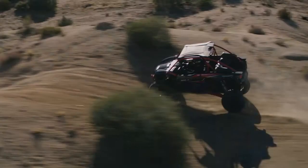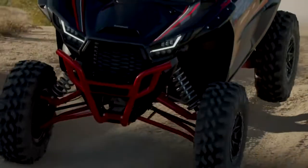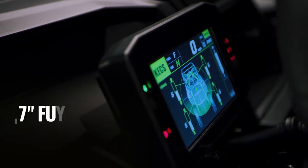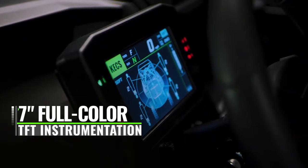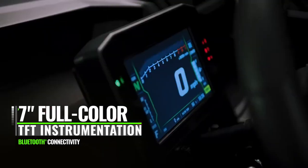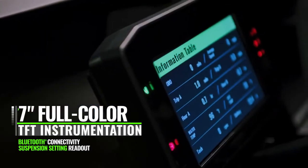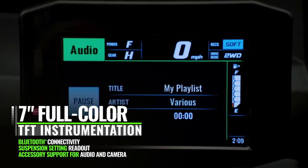Switch to Firm for crisper response and to help keep the wheels planted while tackling terrain at higher speeds. A full-color TFT meter provides high-grade instrument panel visibility while offering Bluetooth connectivity. Features include meters and gauges, suspension monitor, vehicle information, plus accessory audio and camera support.